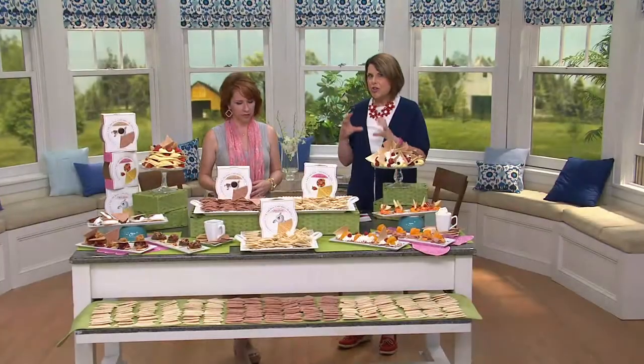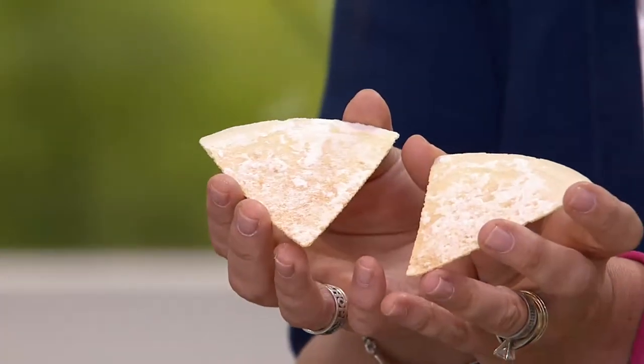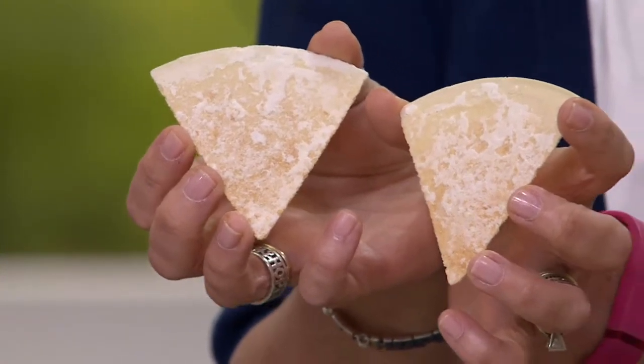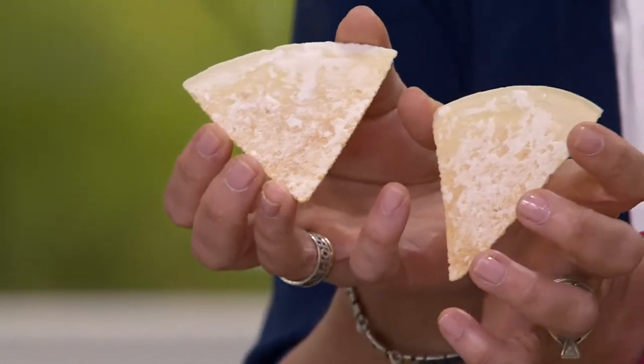You get 270 of these crispy, delightful little wafers to try, and you can have seven of them. The math is really cool — seven pieces equals just 60 calories. That's two points if you're in a program that counts that. They're low in carbs, low in calories, and low in cholesterol.